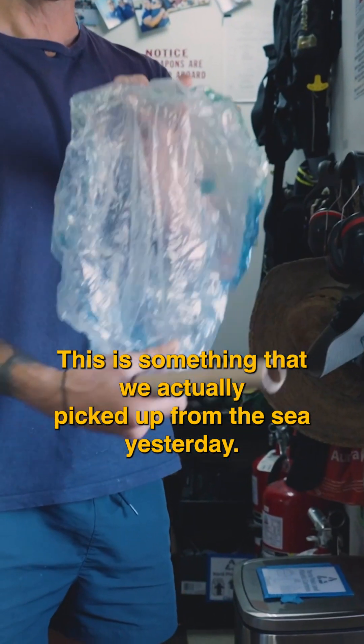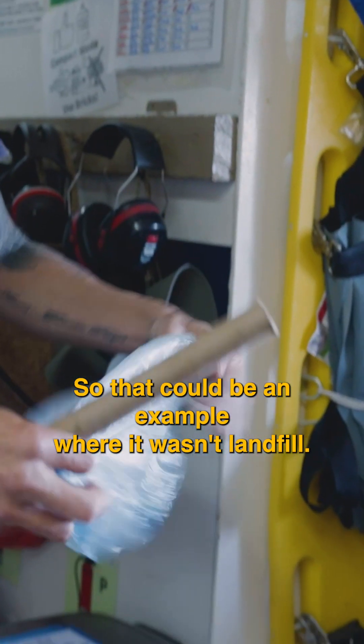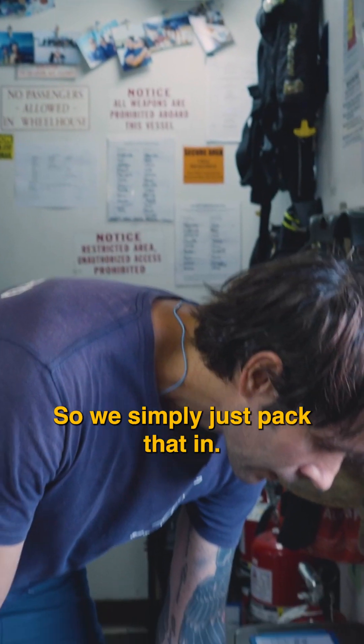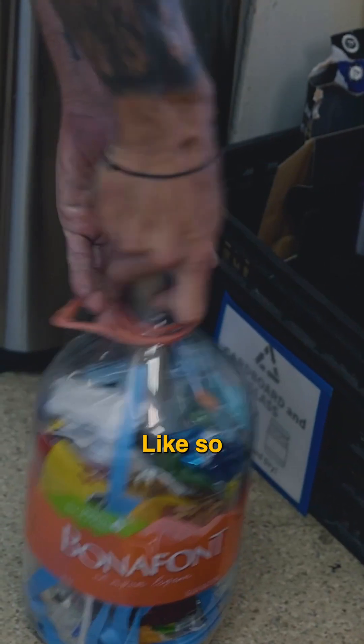This is something that we actually picked up from the sea yesterday. So that could be an example where it was in landfill and the wind blew it into the ocean. So we simply just pack that in like so.